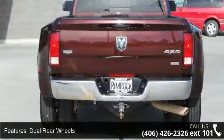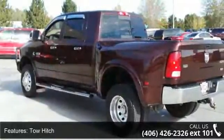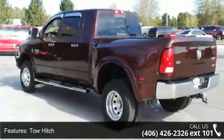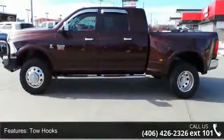Enjoy these notable features: turbocharged, dual rear wheels, four-wheel drive, tow hitch, tow hooks, power steering, ABS, four-wheel disc brakes, aluminum wheels, and automatic headlights.